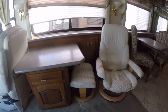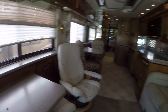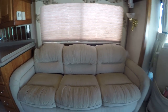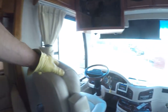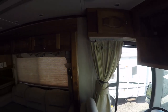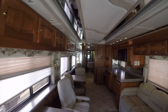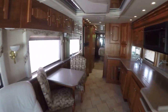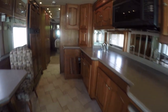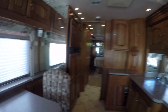Oh so comfortable recliner with an ottoman for putting your feet up after a long day of fun and adventure. Oh so comfortable sofa — seats three and sleeps two. The captain's chairs pivot around giving you two additional seats in the living area. Check out the recessed lighting — that is just so cool. There's a dining table that folds away to give you enough space out here to dance. There are actually a couple of folding chairs to go along with the two standard chairs.